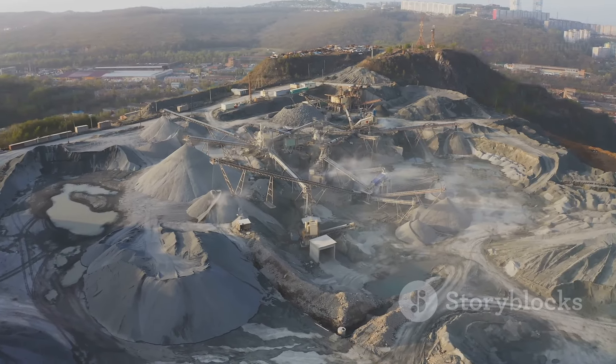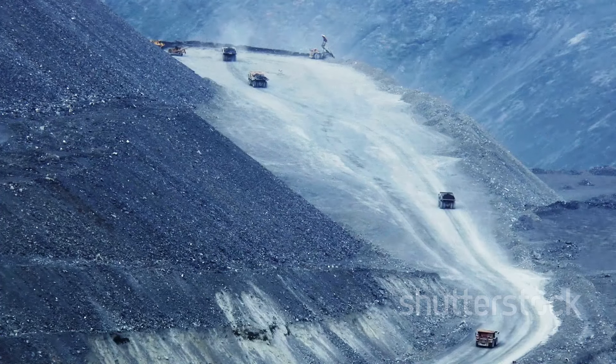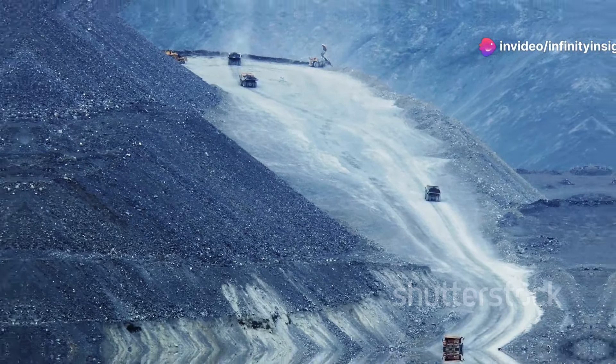The mine's operations are a marvel of modern technology. Massive trucks, some capable of carrying over 300 tons of ore, navigate the pit's steep roads.